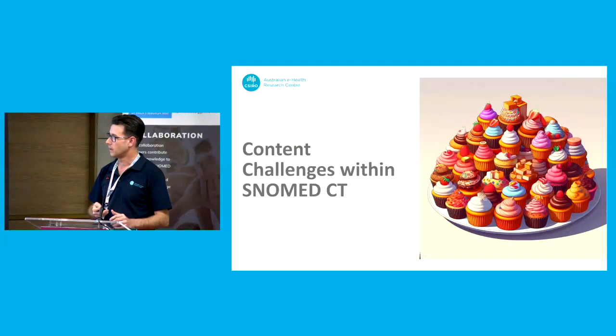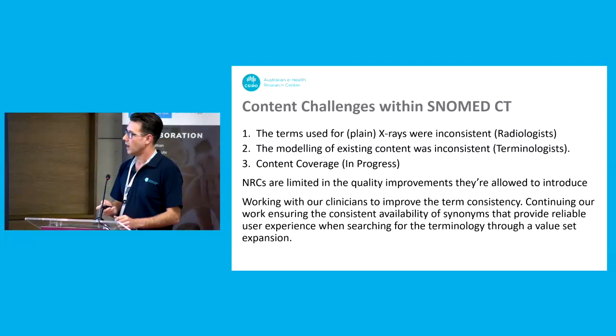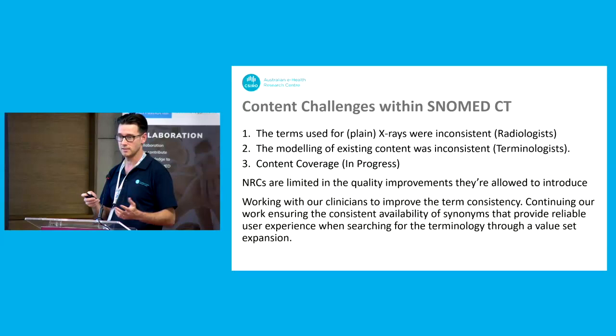Finally, I just want to touch on some of the content challenges within SNOMED — this isn't really anything new. Anyone who's done any work knows that SNOMED has a long history and there are lots of challenges within the content. The first one the radiologists picked up — and coincidentally I think SNOMED International will already address this by end of year — is just the naming of X-ray procedures. When they were looking through, they noticed a range of different terms used: some variation with 'X-rays,' 'plain X-rays,' 'radiography' — arguably, are they the same or are they different?